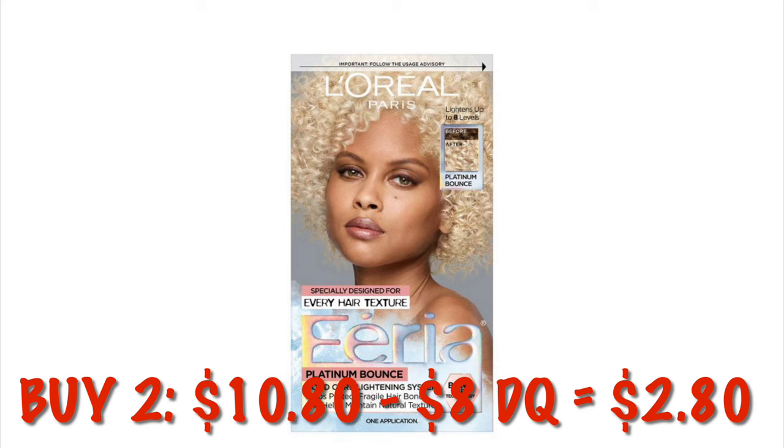This Revlon Color Silk in Silver Blonde is $1.63. We've got some of the Got To Be Metallics hair dye — these are $5.63. And this specific box is $4.67, so it's a little bit cheaper than the other two.